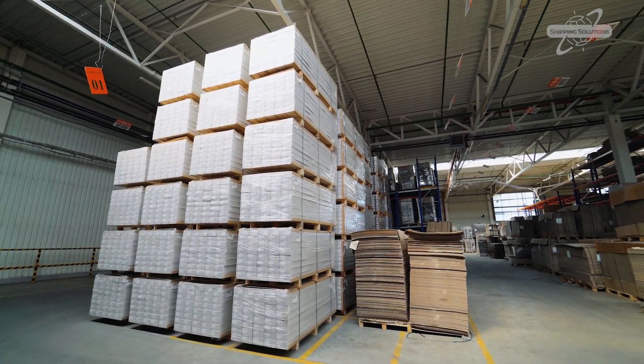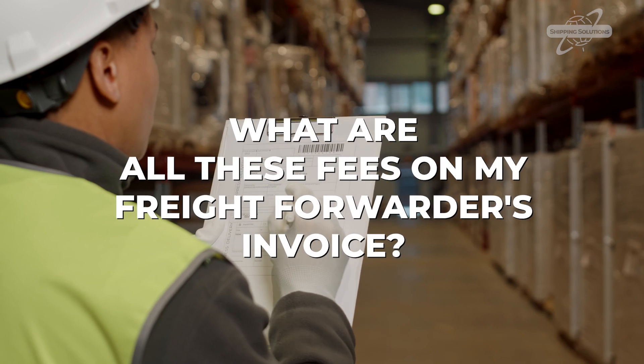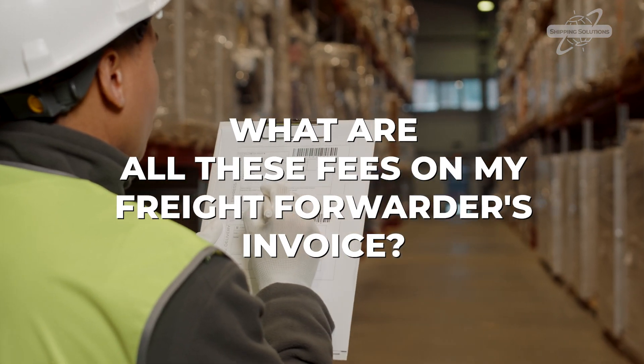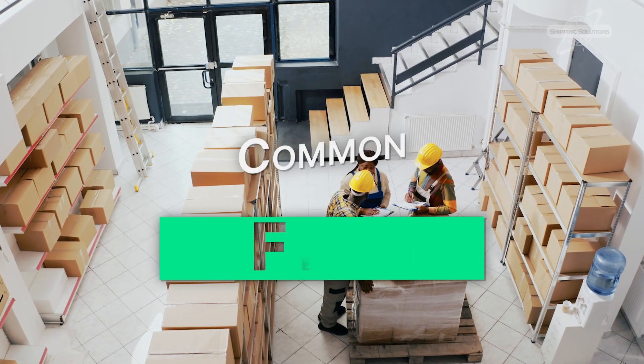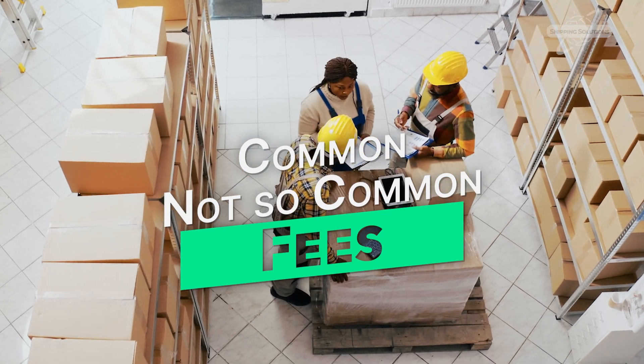One of the most common questions we hear from new exporters is: what are all of these fees on my freight forwarder's invoice? I'm Kari Crane, Editor of Shipping Solutions International Trade Blog Passages. I'll explain the common and not-so-common fees you can expect to see on your forwarder's pricing list.